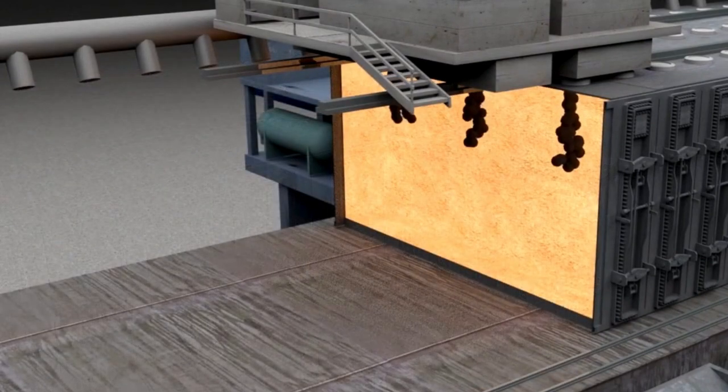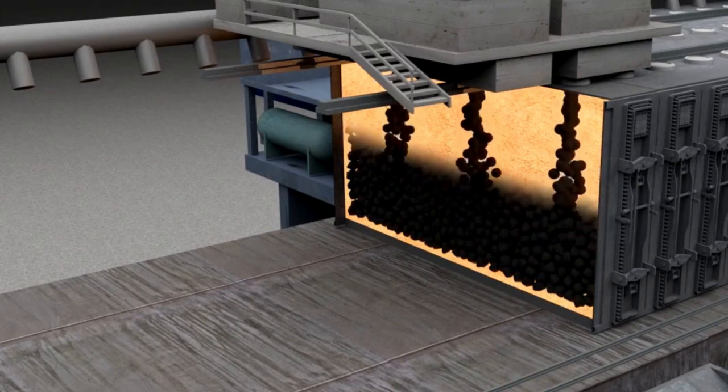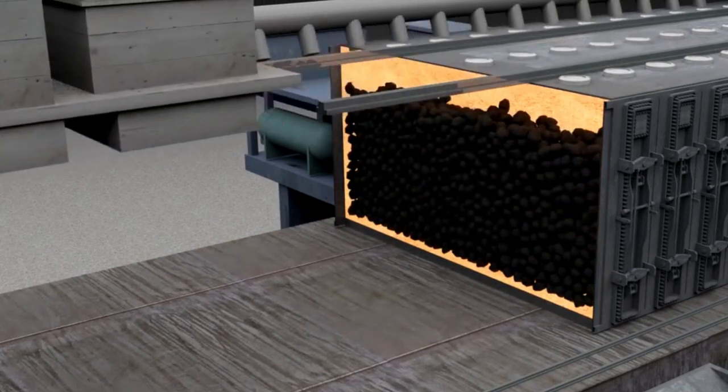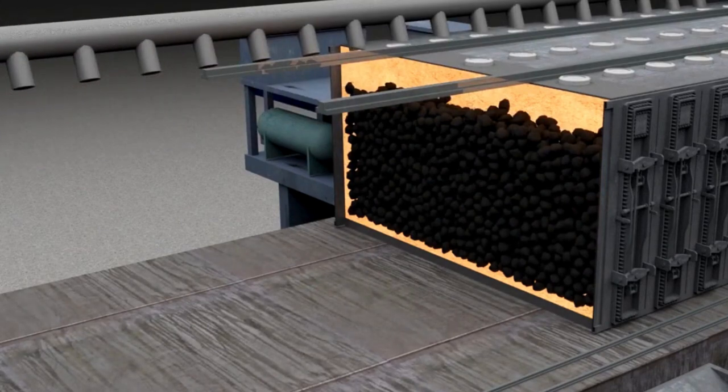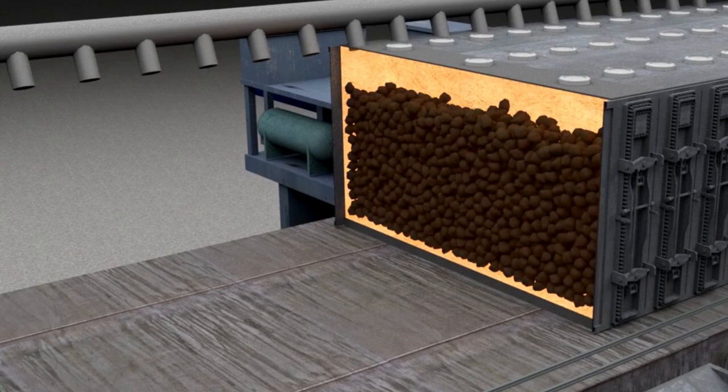Imagine a rail car performing a ballet routine above coke ovens — precision and coordination at their finest. Learn how the larry car ensures an even distribution of coal, setting the stage for the next steps in the coke-making process.